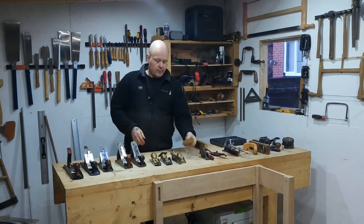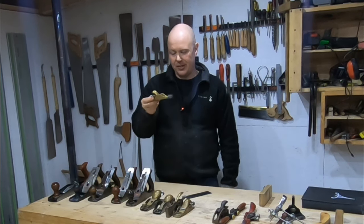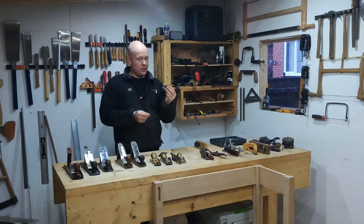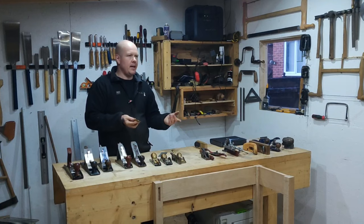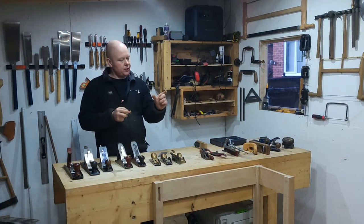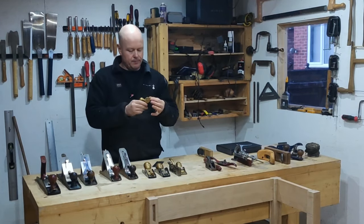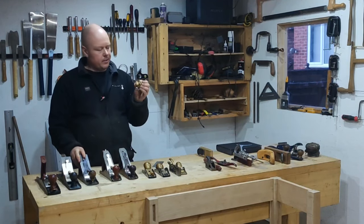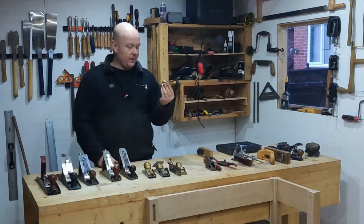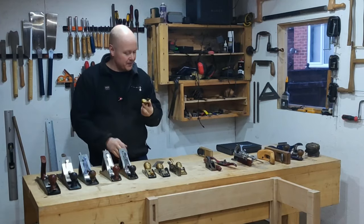This is its little brother — I'm sure I paid about fifty pounds for it. It's a Luban and it is absolutely gorgeous. I use this all the time — any sort of arris removal, chamfers, small pieces maybe three or four inches where I need to tidy up the end grain, I reach for this straight away. It's probably my second favourite plane overall. It does need a bit of a sharpen now — it's been neglected while I've been building. For fifty quid, I don't think you'll be disappointed.